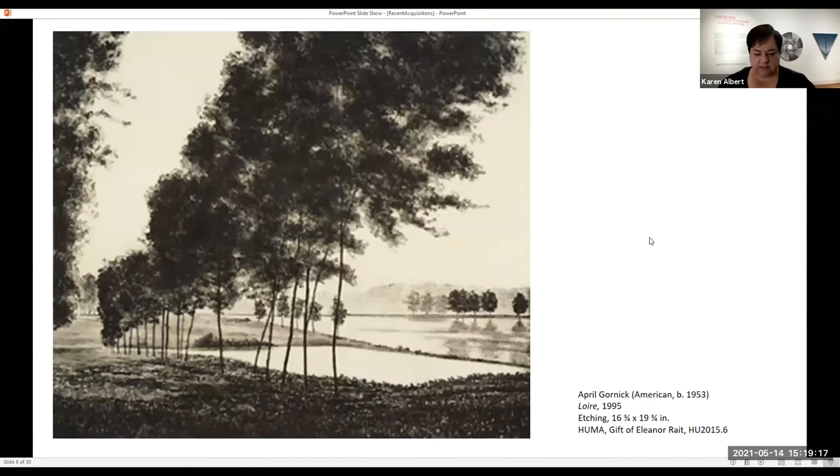Prints form the largest part of our collection. We continue to expand the range and scope of the print collection and try to fill in gaps — because the work is all donated, we do not have an acquisition fund to purchase artwork. This particular print by April Gornick was donated by retired curator Eleanor Wright, from her personal collection, knowing that we had gaps it would help fill.